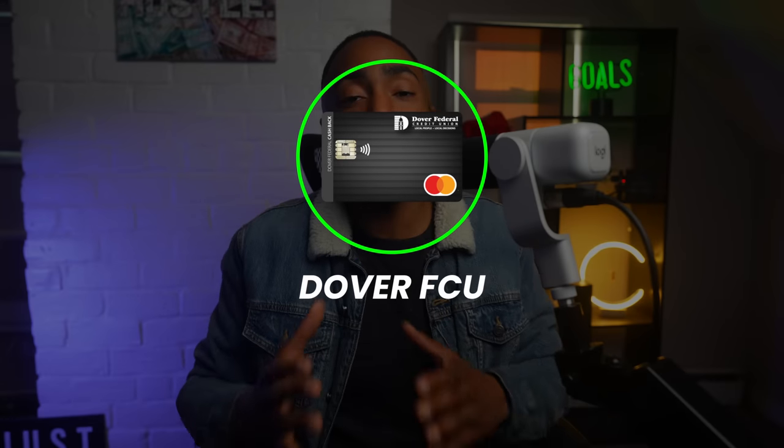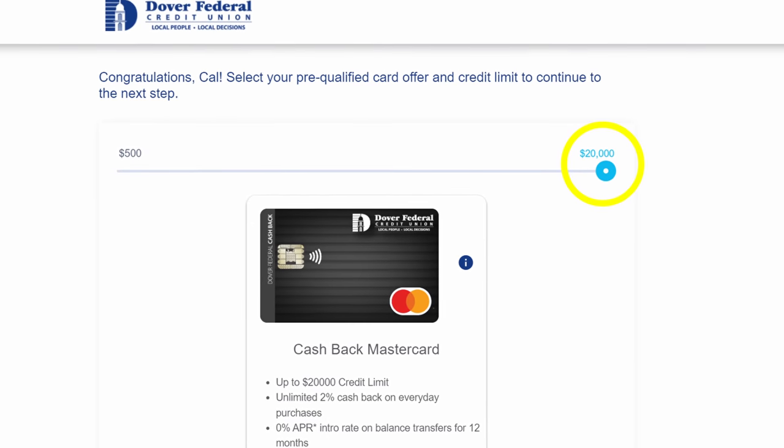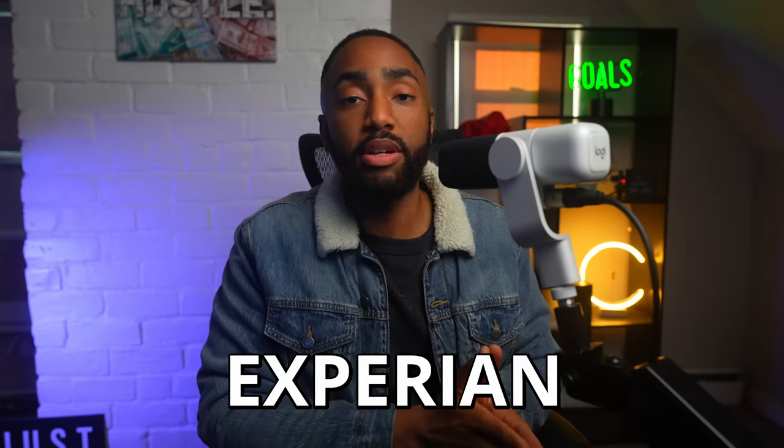Finally, the card with the most impressive credit limit offer I've seen is the Dover Federal Credit Union Cash Back Card. I remember getting an email offer with a jaw-dropping starting limit of $20,000, and I've even seen an offer as high as $50,000. It's a simple 2% flat rate card with a 0% intro offer on new purchases for the first year. They pull your FICO score from Experian, and there are numerous reports saying the pre-approval is just the first step of a more lengthy and scrutinizing approval process.